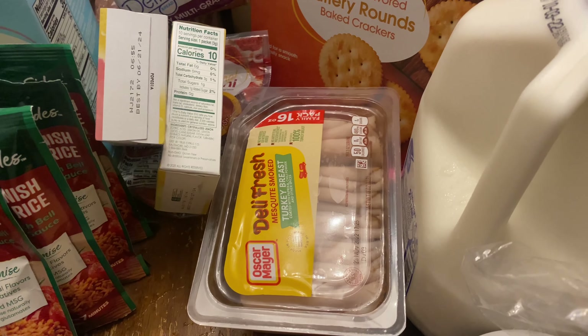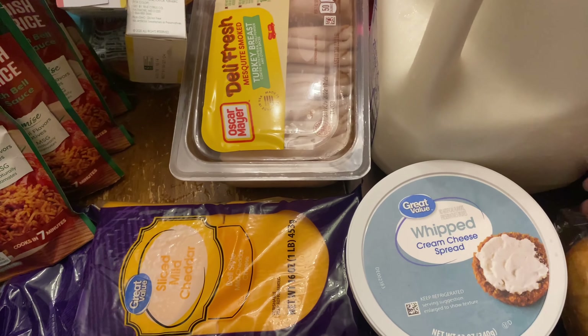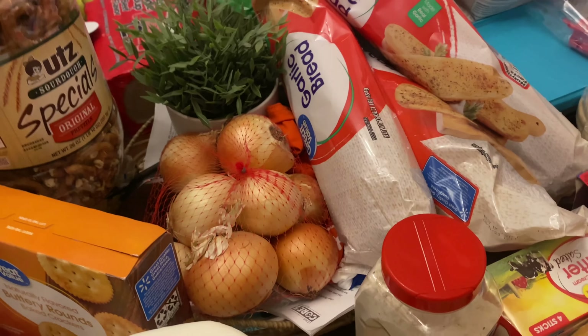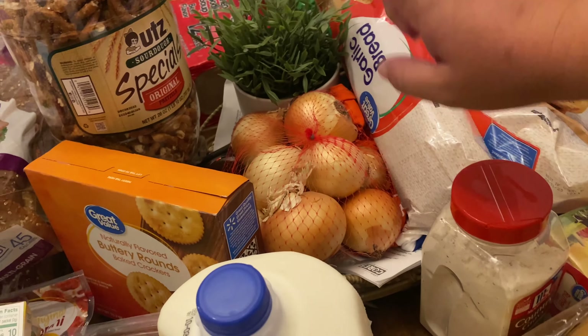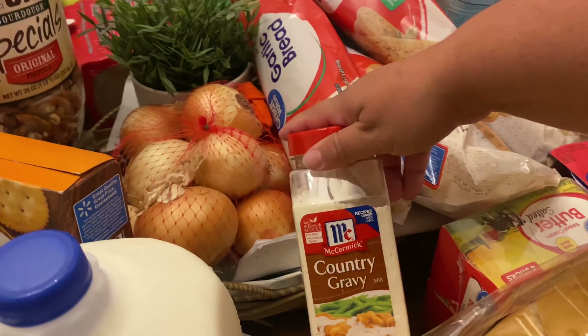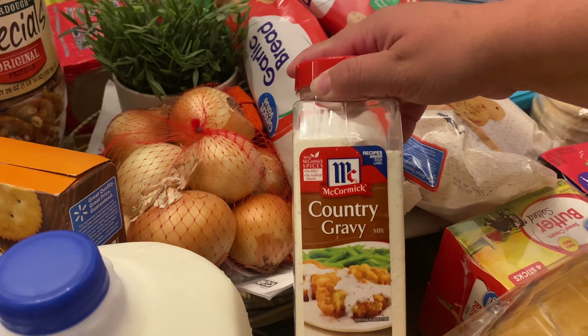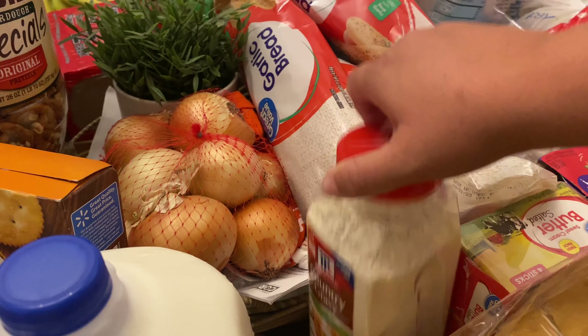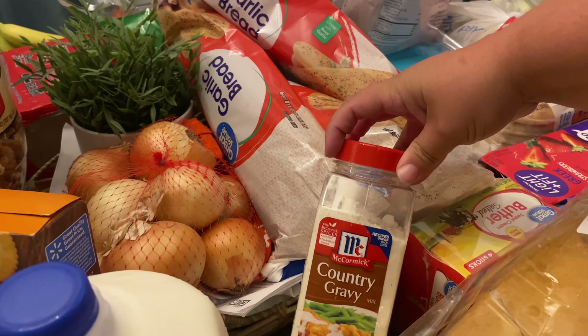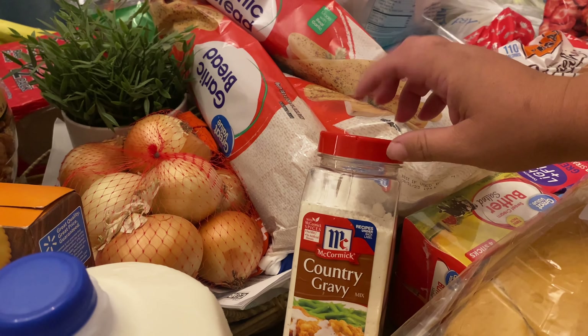Turkey breast, deli meat, family pack. Whipped cream cheese spread — that is for the bagels we're going to be having for breakfast. Onions — we always just usually use onions in whatever dish we're using. Here is some white country gravy to go along with those KFC bowls. We did brown gravy before, but my husband suggested white gravy over the brown gravy, so we're going to try and see.